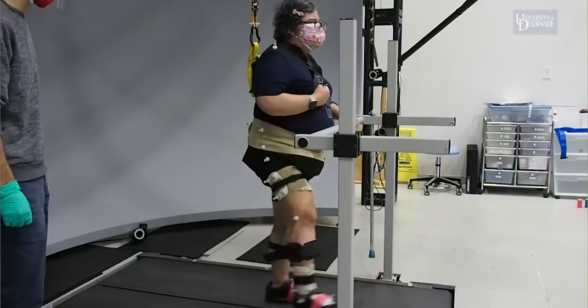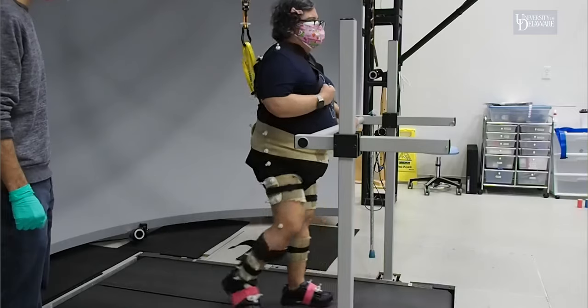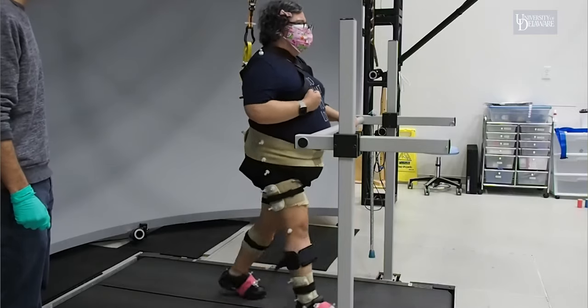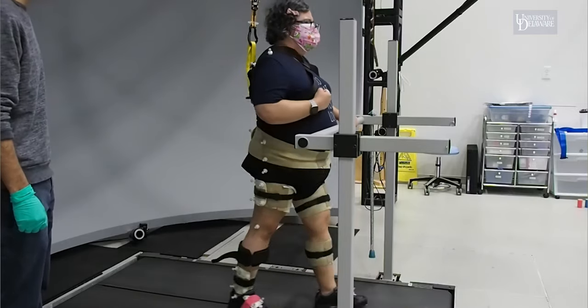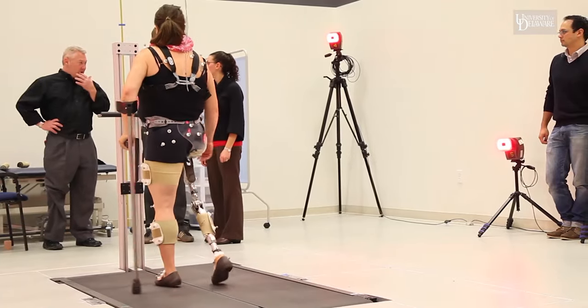To achieve this overall goal, we conduct an array of research, from fundamental research where we characterize and understand how both the healthy and impaired musculoskeletal systems work and how they interact with various orthotic and prosthetic devices,